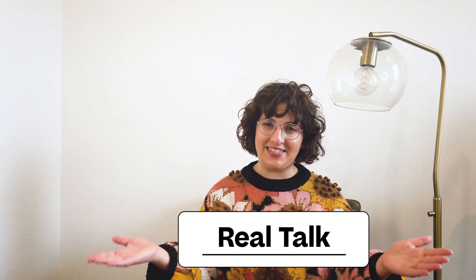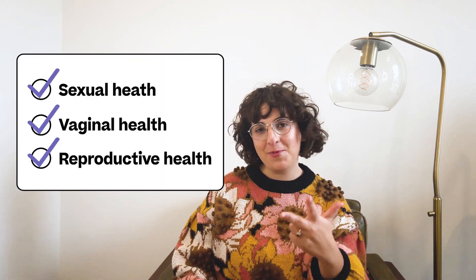Hi, I'm Cynthia and welcome to Real Talk with Stix, where we cover all things sexual, vaginal, and reproductive health.